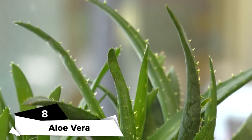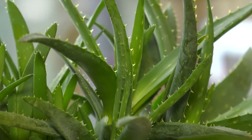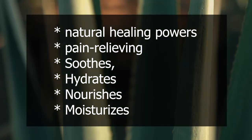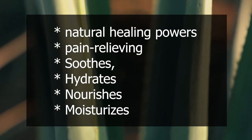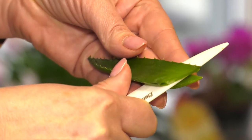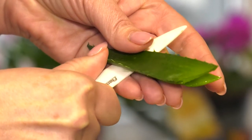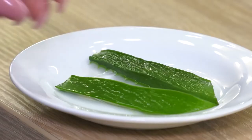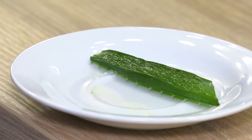Aloe vera. Aloe vera has natural healing powers and pain-relieving properties. It soothes, hydrates, nourishes and moisturizes the skin, and accelerates the regeneration of new skin tissue. To use this, simply cut open an aloe vera leaf, then extract the gel and apply it to the affected areas. Allow it to dry on its own. Repeat this several times a day for 3 to 4 days.